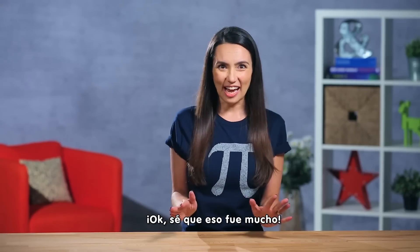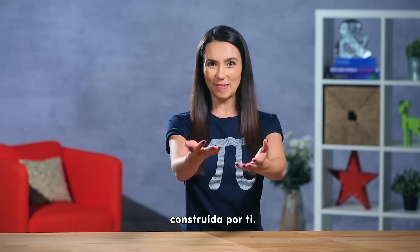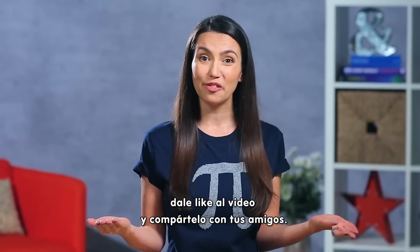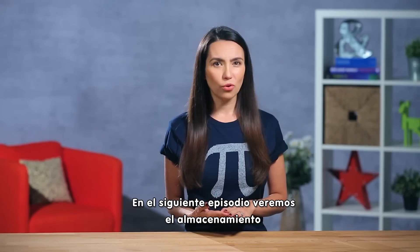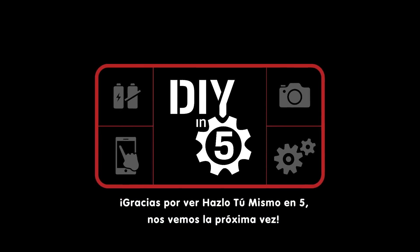Phew! I know that was a lot, but we're well on our way to having a fully customized PC built by you. If the info we talked about today helped you, please give this video a like and share it with your friends. If you have a tip to add specifically about CPU or RAM, please leave it in the comments below. Next episode, we'll delve into storage and those super sexy and highly sought after graphics cards. Thank you for watching DIY in 5, and I'll see you next time.